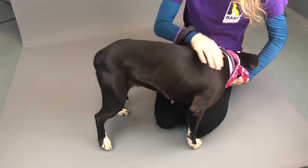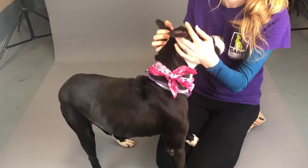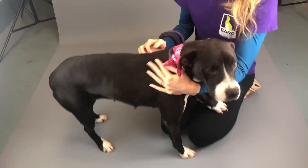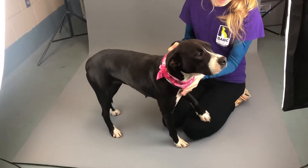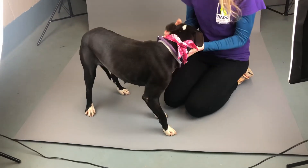She was calm and posed in the photo studio, and as you can see, she likes getting pets and affection from Jessica. She's a great dog. She's a good size — right at 50 pounds — and she is ready to go home and be in your family.